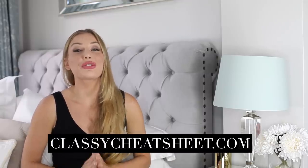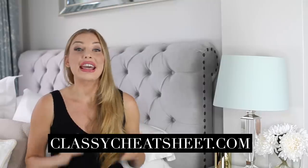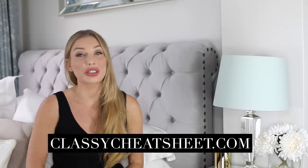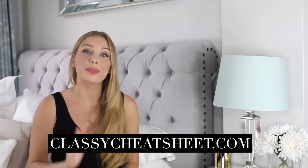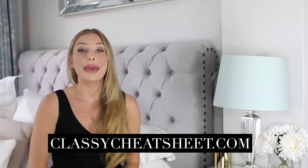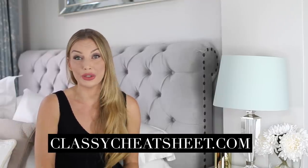I have created a free cheat sheet on how you can look expensive, covering additional pointers not in this video but equally important for an expensive look. Make sure you download this cheat sheet by visiting the link in the description box.